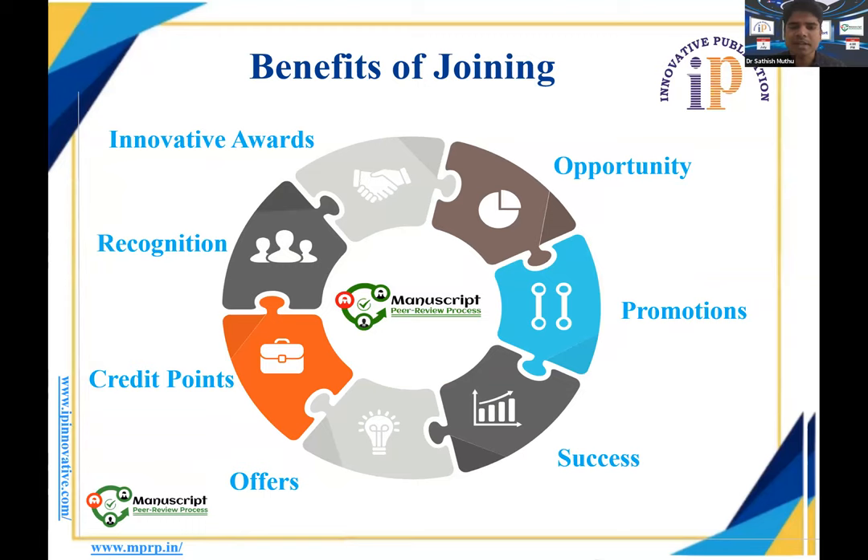Among the other benefits, you may receive credit points added to your author or peer reviewer dashboard, showing how many peer reviews you have performed — building your credibility. You gain recognition among peers as a recognized reviewer, and awards from IP Innovative are given to outstanding peer reviewers. It also provides access to cutting-edge research in your field before it is published, which may inspire new research ideas and help advance your career.